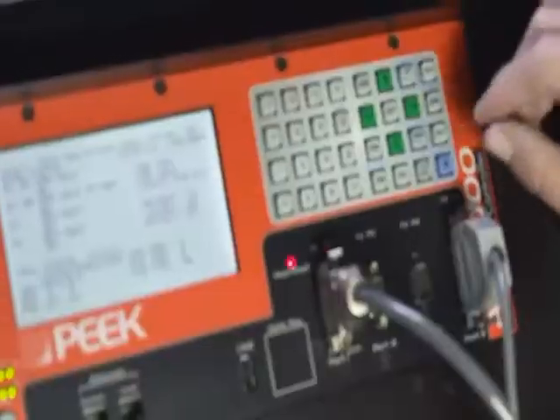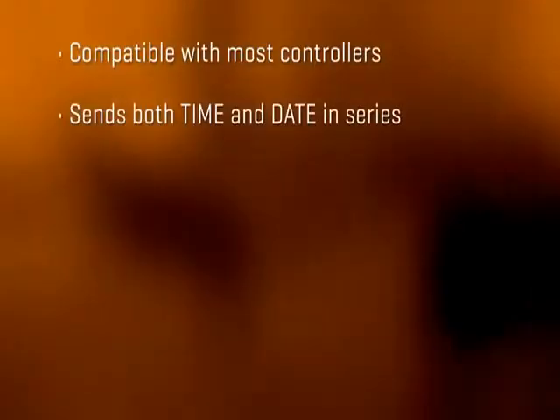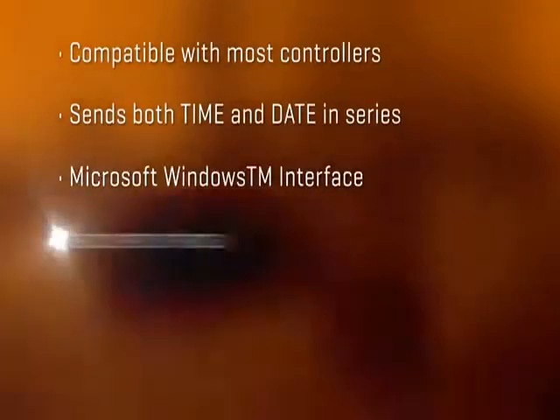Compared to hardwired alternatives, the STS22 saves thousands of dollars in underground cable and significantly reduces maintenance costs associated with controller verification.